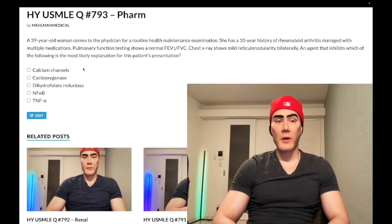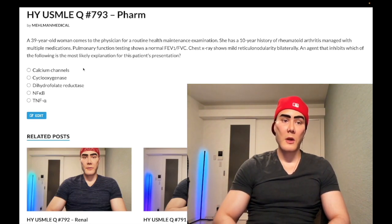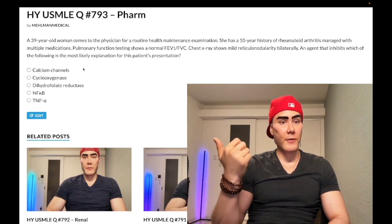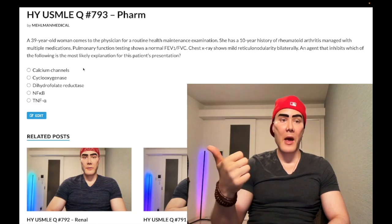Choice B: cyclooxygenase — wrong answer. This refers to NSAIDs and acetaminophen as well. Acetaminophen inhibits cyclooxygenase centrally, and in excess that can lead to hepatic failure.